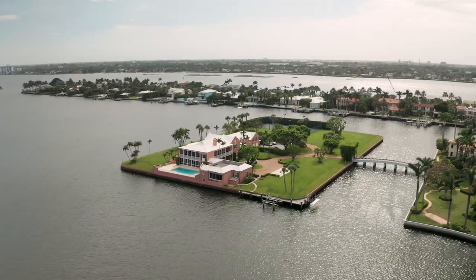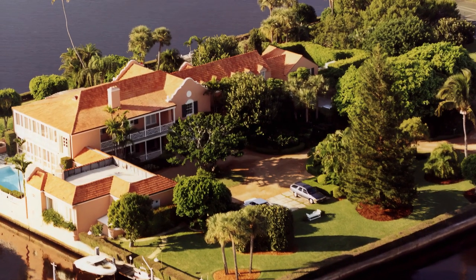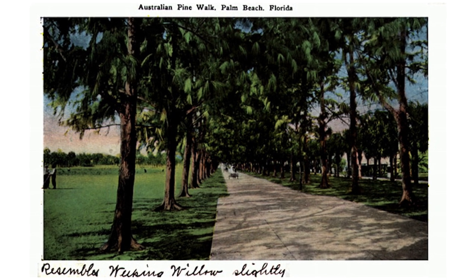As traditional preservationists, this program is a completely new concept. It really challenges the ideas of what preservation is and how we can interpret it to the public. Tarpon Island is not only interesting in that it's taking advantage of the historically significant building program, which is a relatively new concept or interpretation of preservation, it also is a great example of how we have to adapt our ideas of what to preserve in terms of the natural environment. Historically, Tarpon Island has been surrounded by Australian pines, which are so intertwined with the history of the island because so many of the grand estates have historically had them as part of the property.